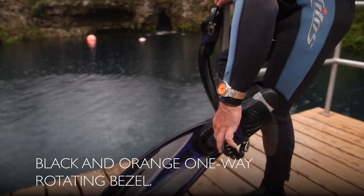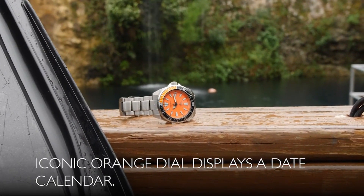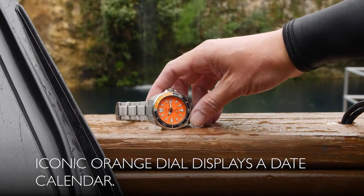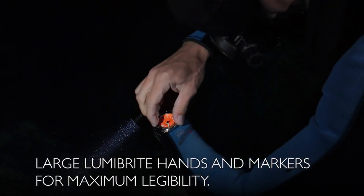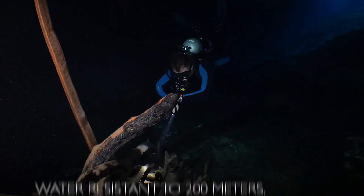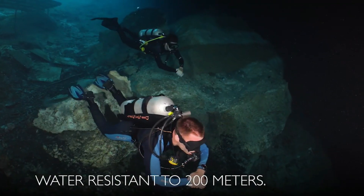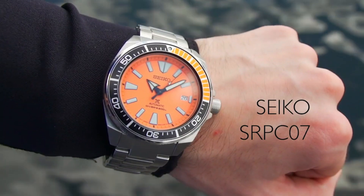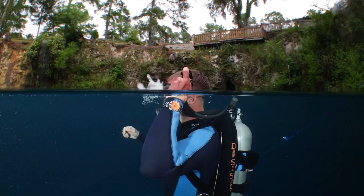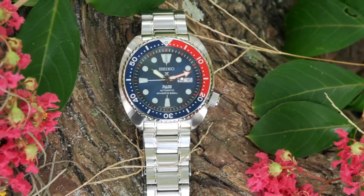Case material: stainless steel. Case diameter: 44mm. Case thickness: 12.8mm. Band material: stainless steel. Band length: men's standard. Bandwidth: 22mm. Band color: silver. Dial color: orange. Bezel material: stainless steel. Bezel function: unidirectional. Calendar: date. Item weight: 1.1 pounds. Movement: automatic. Number six: Seiko Prospex SRPA21.